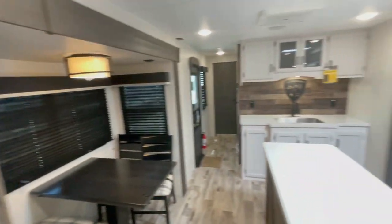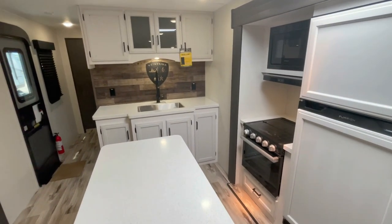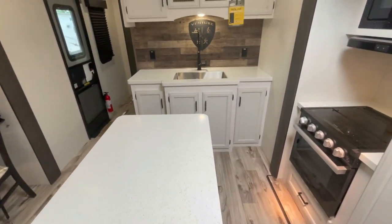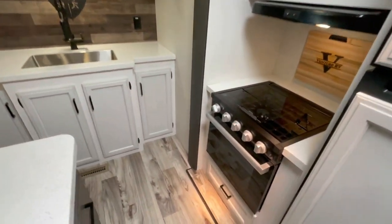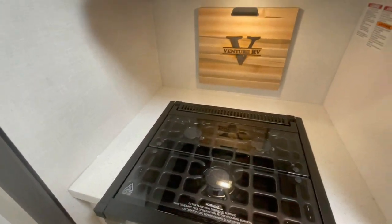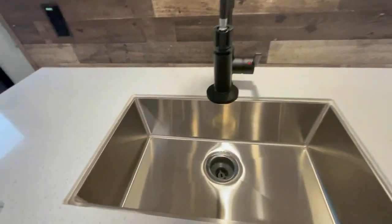The well-equipped kitchen boasts high-end appliances, ample storage, and generous countertop space, making meal preparation a breeze. It's got an oven, a three-burner range, microwave, and a stainless steel sink.